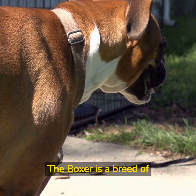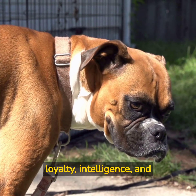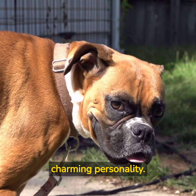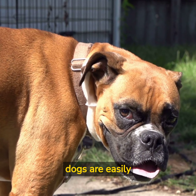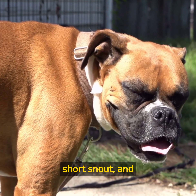The Boxer is a breed of dog that has been popular for over a century due to its loyalty, intelligence, and charming personality. These muscular dogs are easily recognizable by their square-shaped head, short snout, and distinctive wrinkled brow.